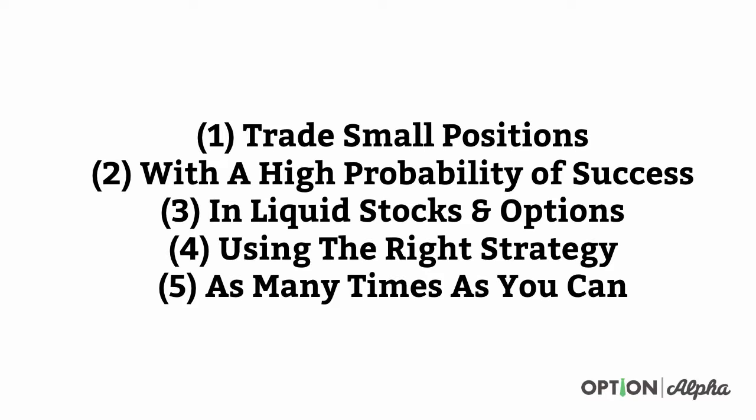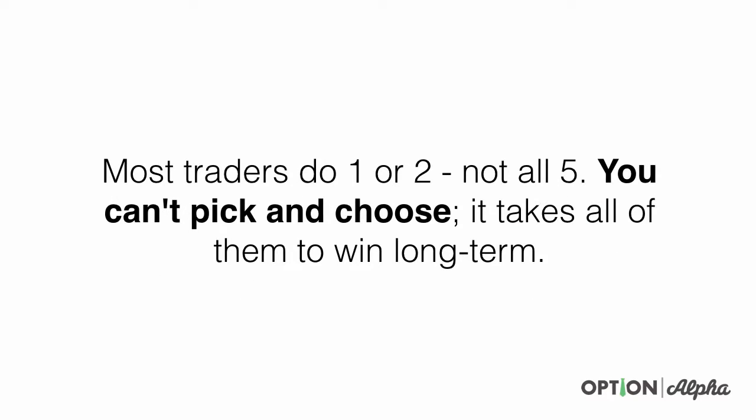Number five: you have to be doing it as many times as you can. This gets down to the number of occurrences — the number of times that you trade — creating a large frequency of trades so that over time you hit your expected probability level, whatever you're targeting. Most traders do one or two of these things, but they don't do all five. You can't pick or choose — it takes all of them to win long term in this game.